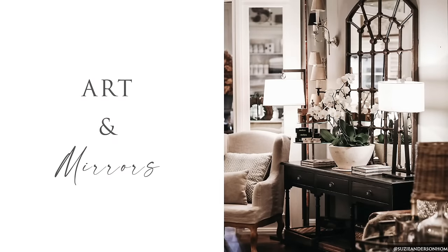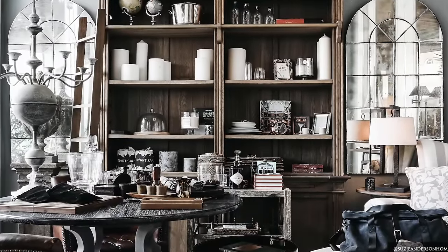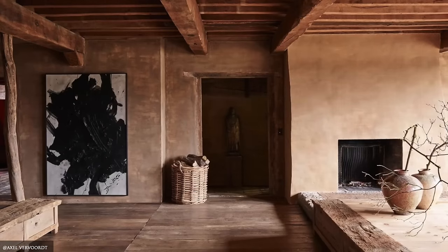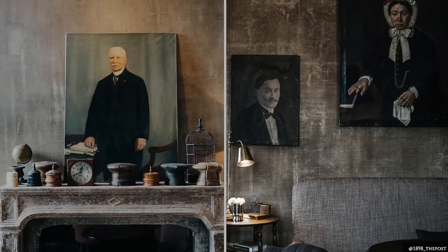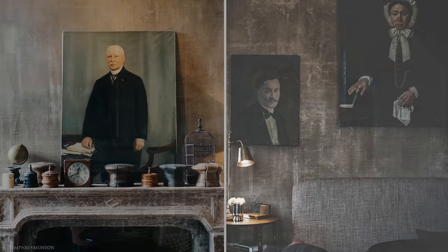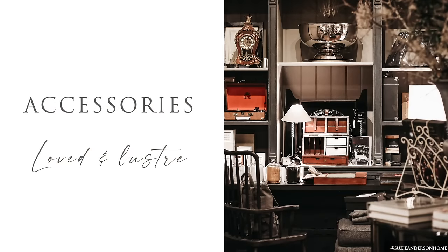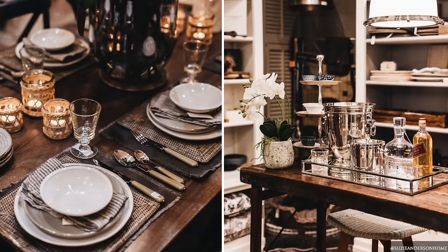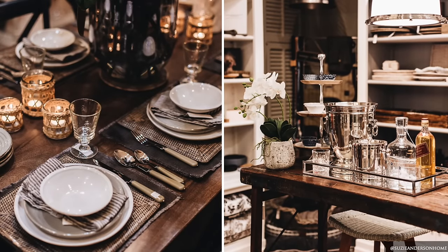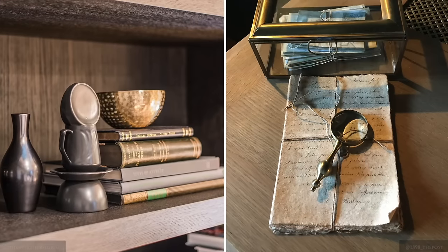Large mirrors, oil portraits, still life scenes, panoramic wallpapers and abstract art frame the generous mantles and furniture pieces in Belgian interiors. Belgian decor prioritises the perfect balance between restrained elegance and functionality. Accessories are comprised of just a few sentimental objects, sculptures, vases, antiques and ceramics.